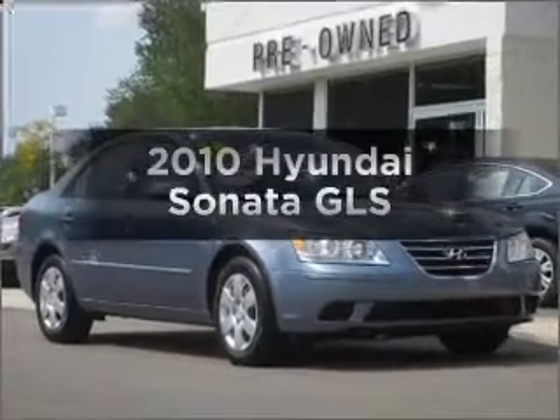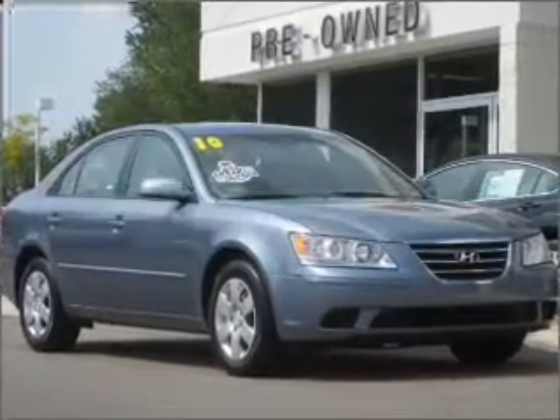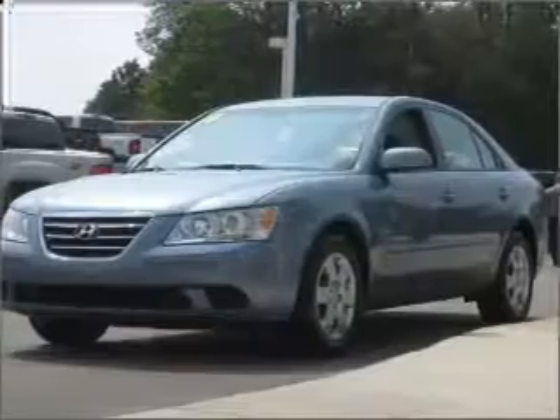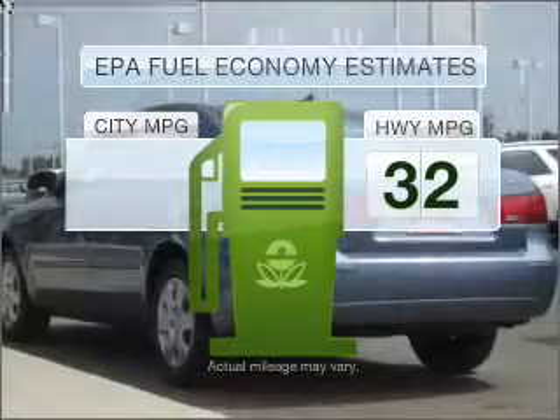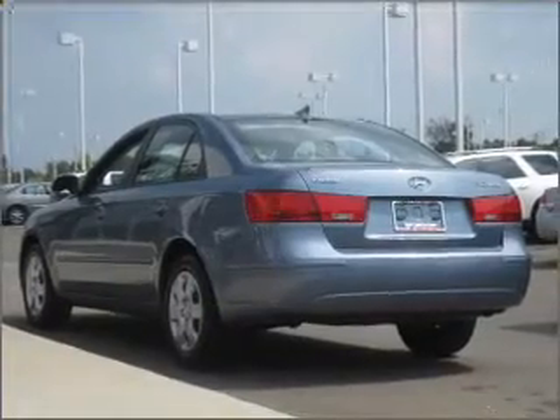Presenting the 2010 Hyundai Sonata — everything you need under one roof with this great vehicle. In the city or on the highway, you'll spend less time at the pump with this fuel efficient vehicle, featuring an efficient 4-cylinder engine.